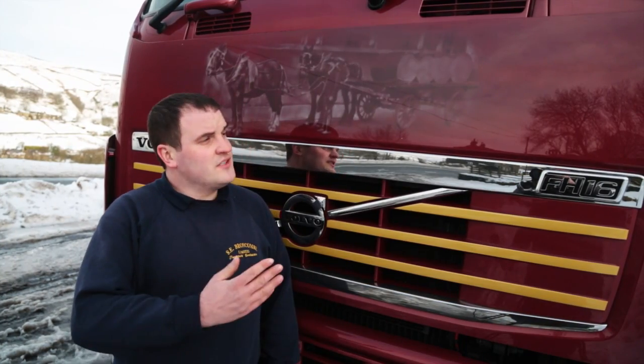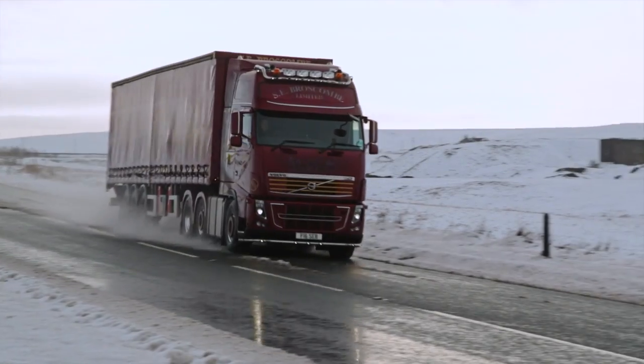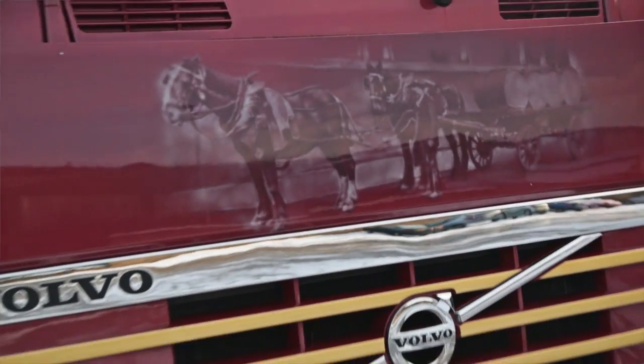Hi, I'm Dan from SE Broscombe, and this is my FH16 750. The business started in 1915 with stables for horses and cart. We've now got this picture airbrushed onto the front of this truck.